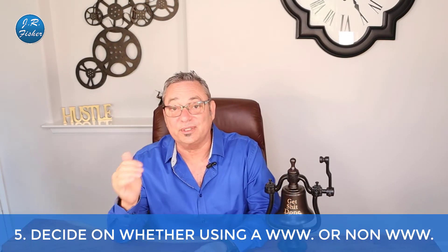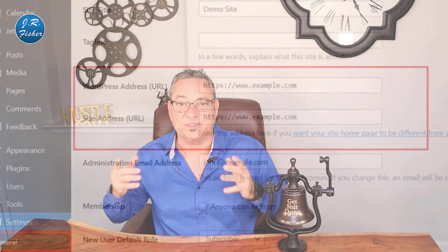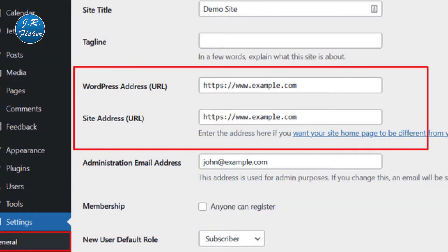If you're just starting out with your website, you need to decide: are you going to use www or non-www? You have to pick one and stick with it. If you don't, search engines will consider your site two different sites. You can set your preference by visiting Settings > General and adding your preferred URL in both the WordPress Address and Site Address fields. From an SEO standpoint, there's no advantage to using one or the other.